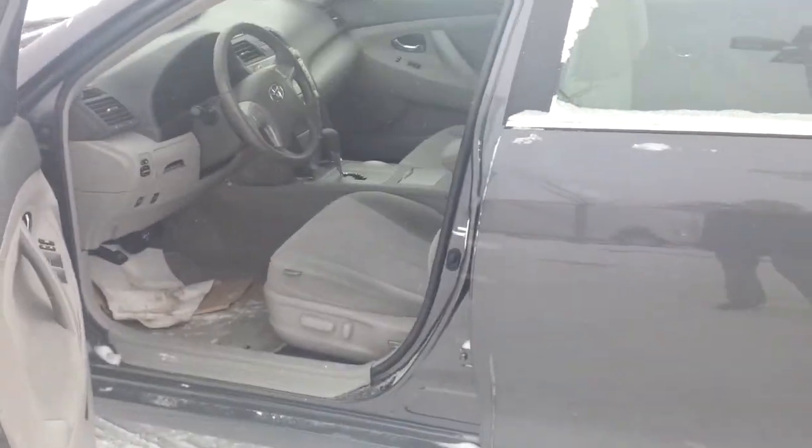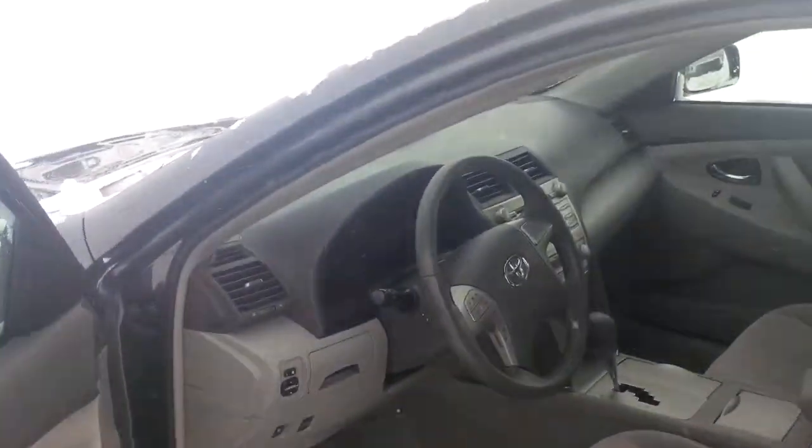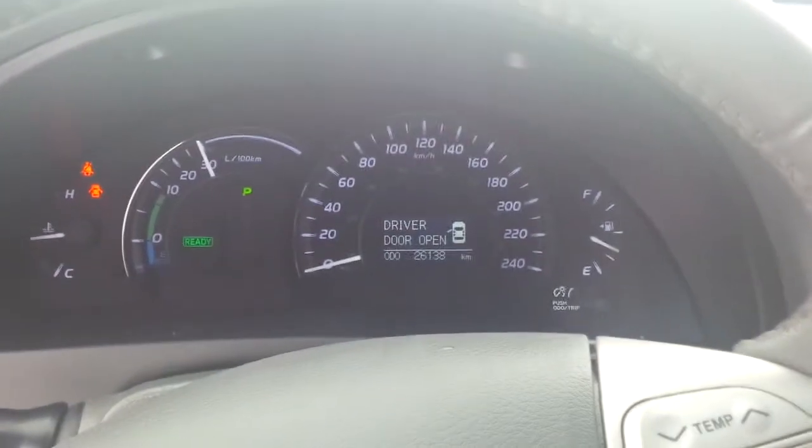You can see the driver's seat is power, and I'll just jump in and show you some of the features of the vehicle. There you can see the odometer reading.